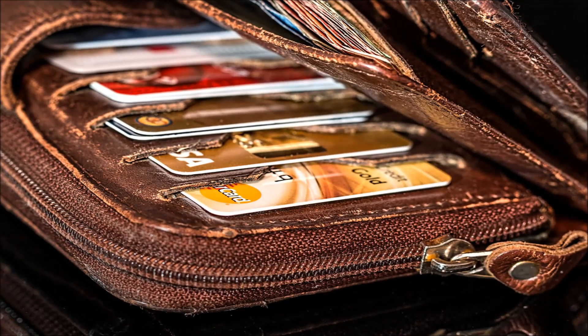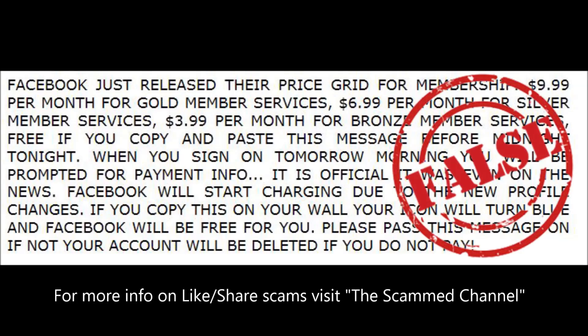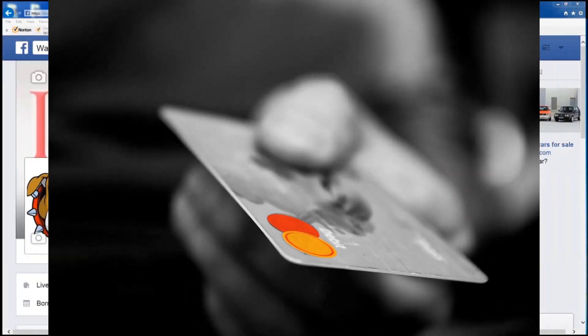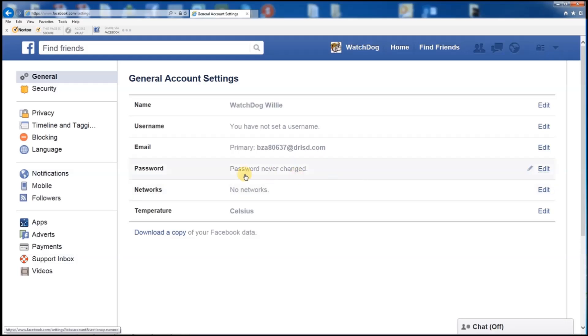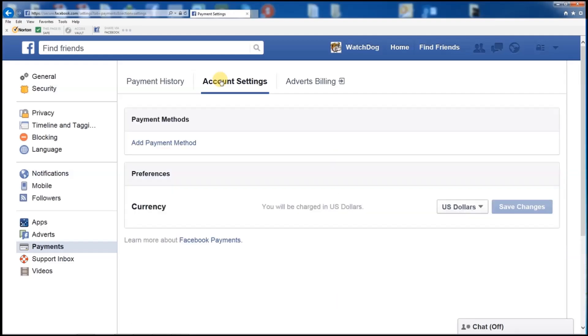Never place payment information on social media. Facebook is free despite the like-and-share scam often doing the rounds, but if you want the convenience of buying gifts and other products there is an option to add your credit card details. To check if you have your payment details linked to your profile, open your Facebook, click the upside-down triangle in the top right corner and choose Settings. In the left column select Payments, then on the right go to the Account Settings tab. You can see here if you have any saved payment information and remove it if needed.